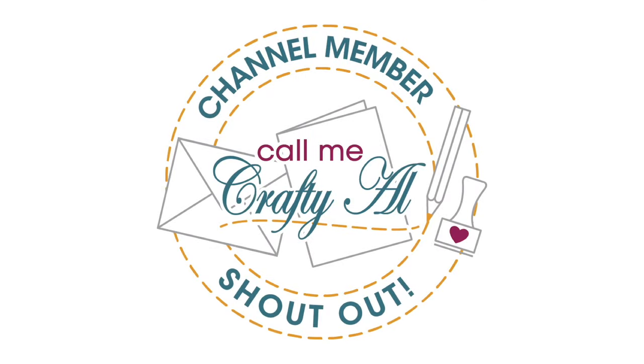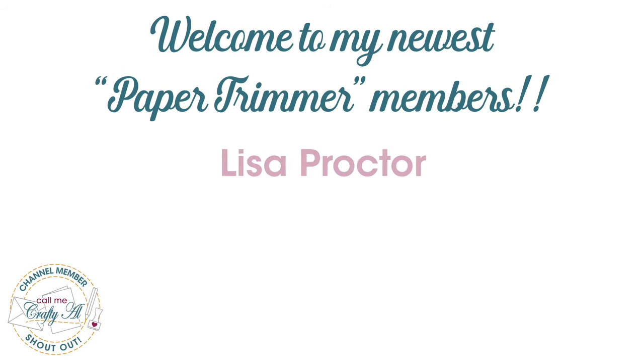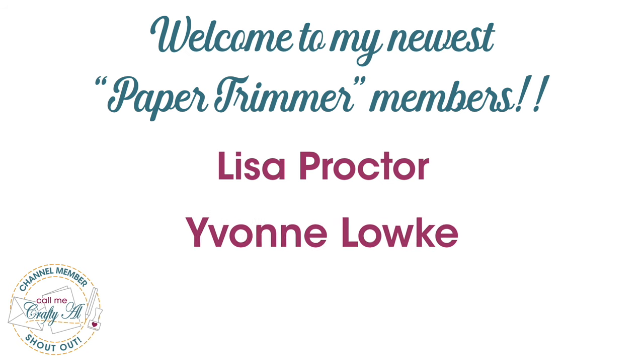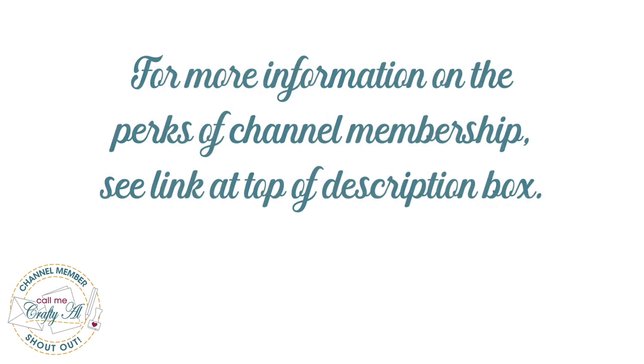Before I share a look at those cards, I do have a special channel member shout out. I would like to say welcome and thank you to my newest paper trimmer level members Lisa Proctor and Yvonne Lowkey. Thank you so much for your support — it means the world. Thank you as well to all of my channel members. Your support keeps me creating here on YouTube and helps keep Sheetload of Cards free for all subscribers. If you're ever interested in finding out more about the perks of channel membership, make sure to click on the join button below this video or the link in the description box below.